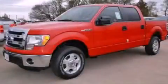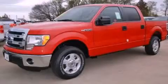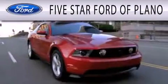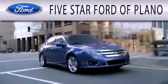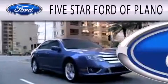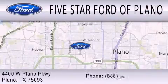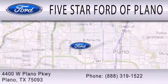This vehicle won't last long at this price. Call and arrange a test drive now. 5 Star Ford of Plano is dedicated to doing everything possible to ensure that the experience you have selecting your next vehicle is as pleasant as possible. We are located at 4400 West Plano Parkway in Plano.